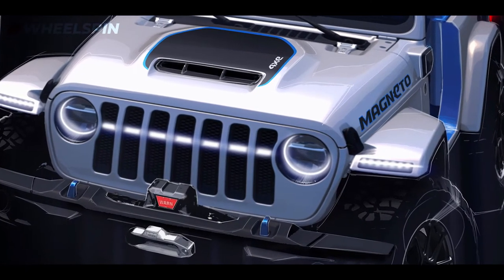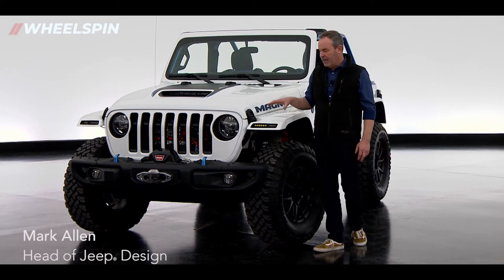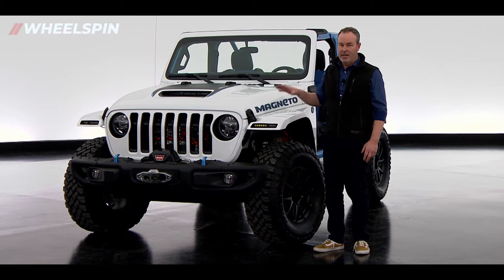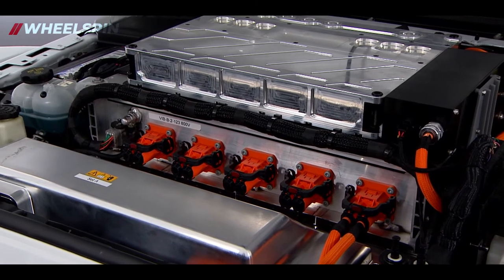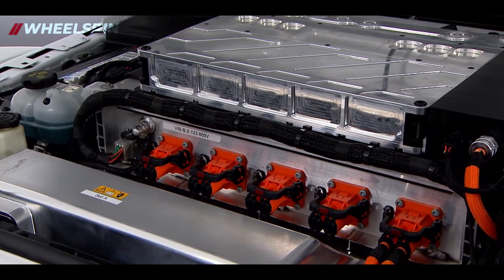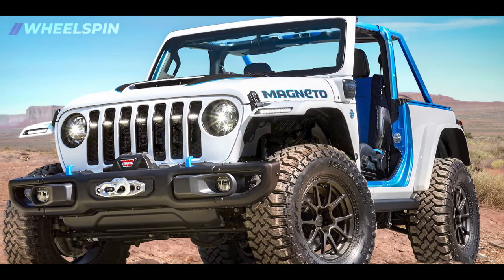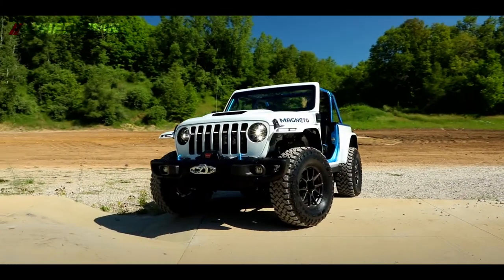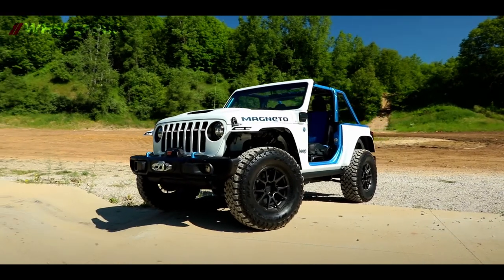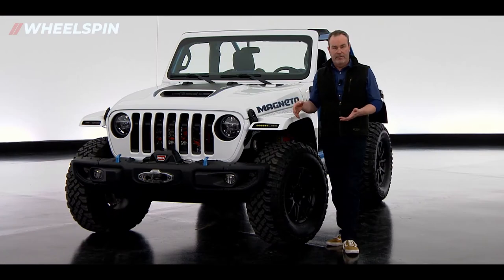Jeepster Magneto — this is probably one of the most interesting vehicles we've ever worked on for the Safari. This is a battery electric vehicle; the gas engine has been removed, and to be clear, it's a retrofit. We started with a two-door Jeep Rubicon. There are a multitude of batteries in this vehicle, and the whole reason for doing this was just to see what a battery electric Jeep does in the off-road environment of Moab. Magneto is set to be a test bed to answer those curiosity questions.